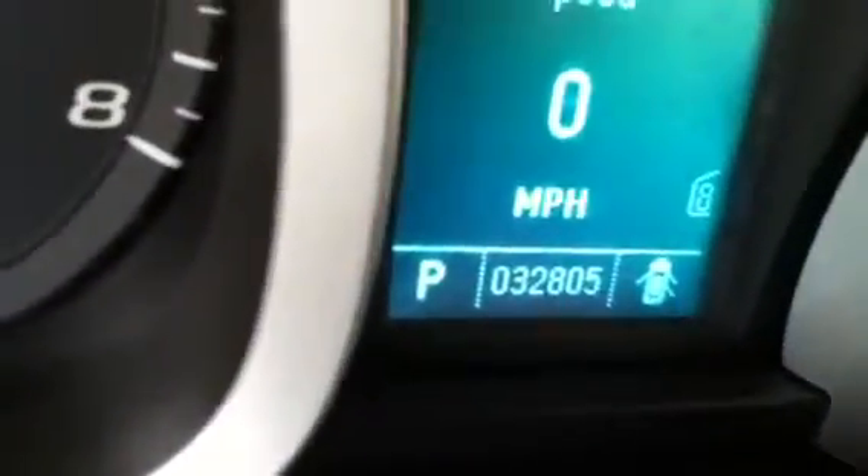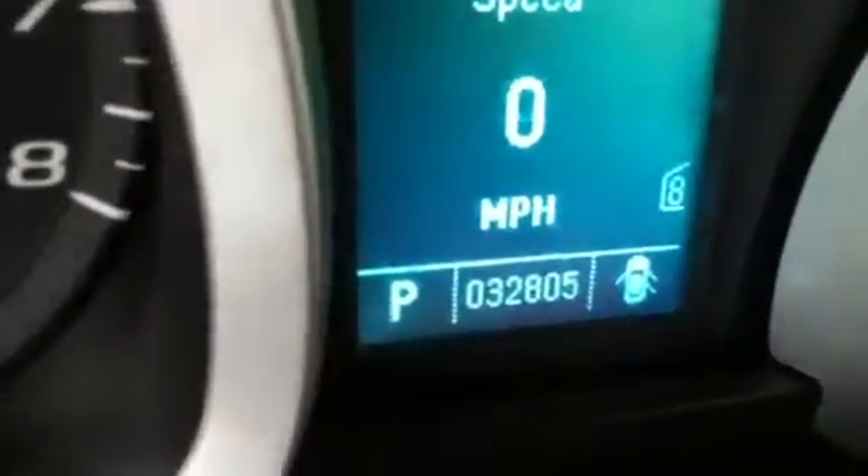As you can see, you have power windows, power locks, power seat up and down, manual seat front and back, cruise control, sports gauges. You have 32,805 miles, AM-FM satellite radio, and extra console up top for storage.